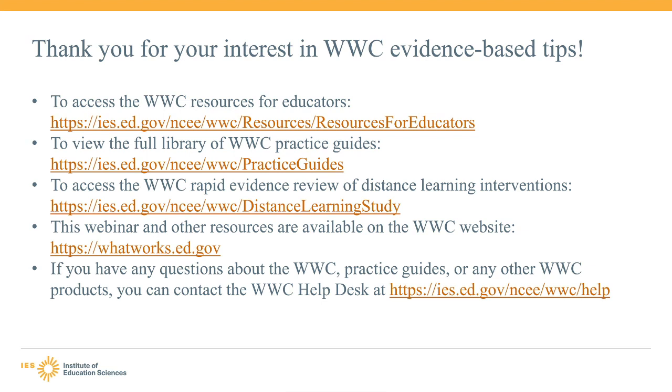Thank you very much for watching this webinar and for your interest in the WWC evidence-based tips. I hope that you found this useful and that you share this webinar and the resources with your colleagues.